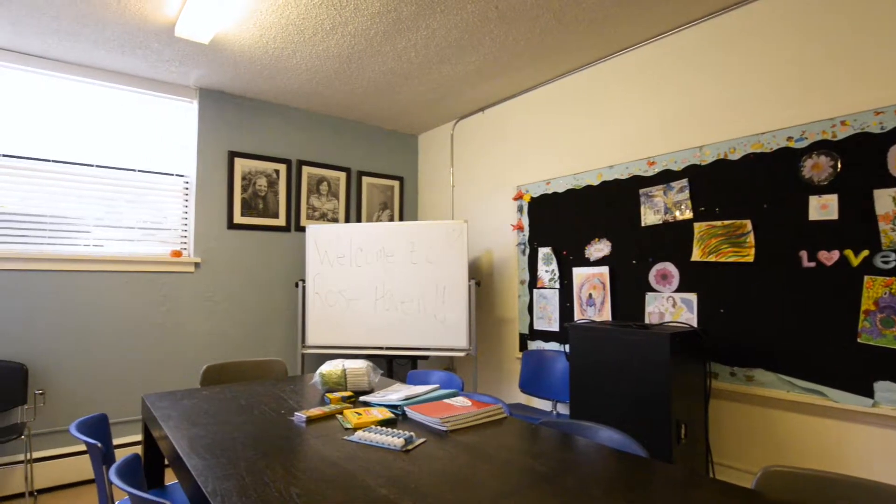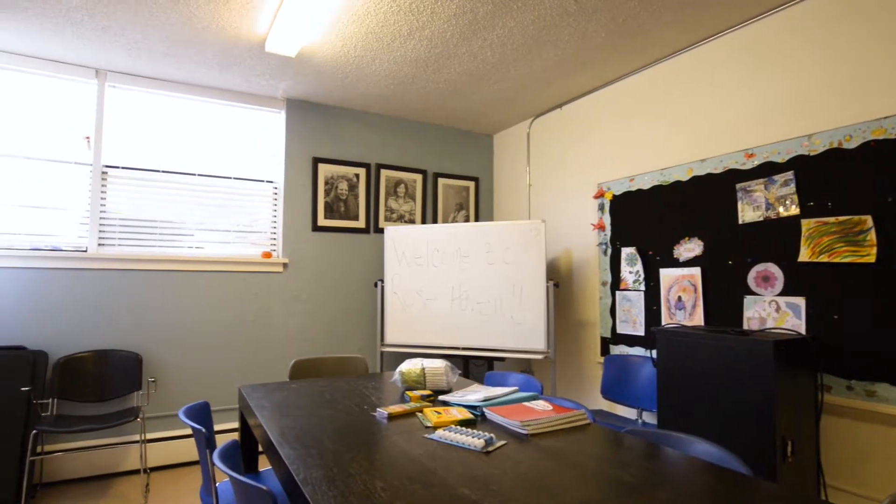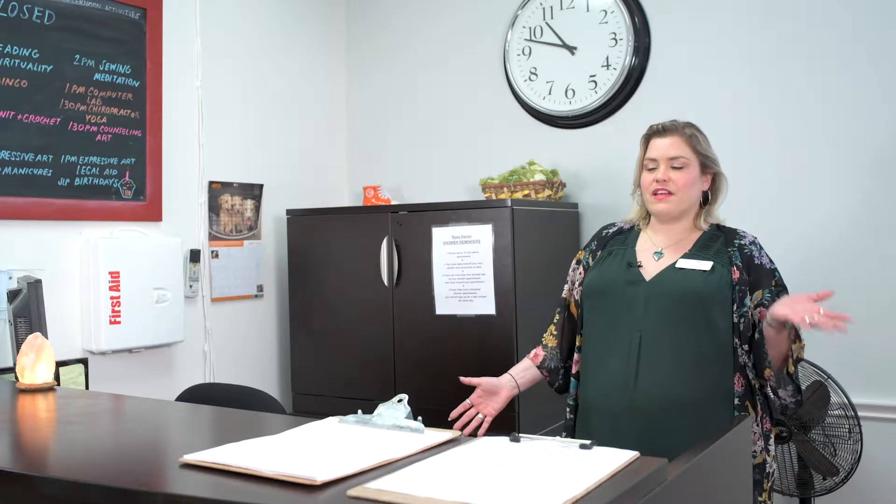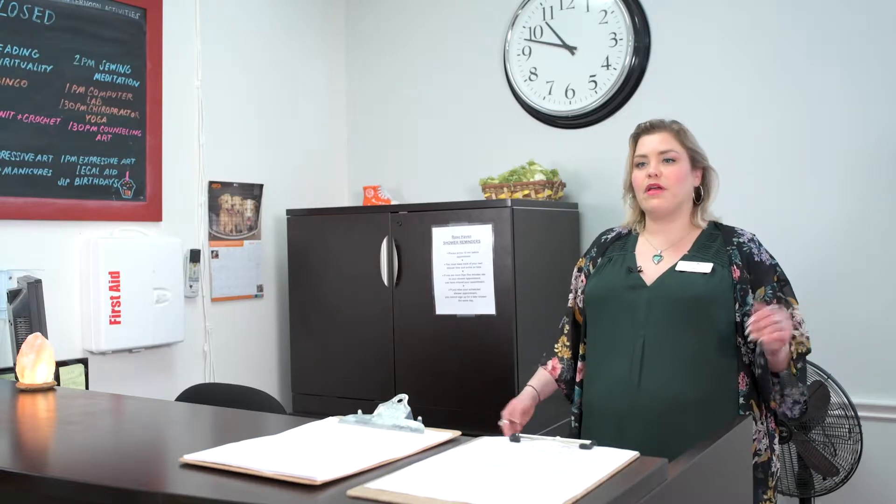There are a couple of cases where you're actually walking the guests to a particular area to choose their own items. For example, when guests are requesting household items, you will walk them over to the activity room where they are free to look through our household items and choose what they need. We don't have a lot of space for these types of things, but we like to have a few things available, especially for when folks get into housing and they may not have any housewares of their own.